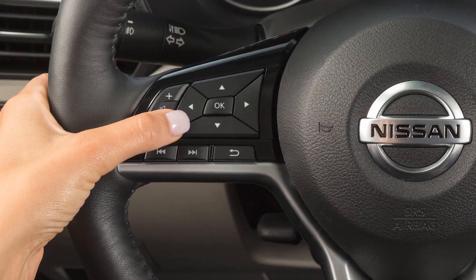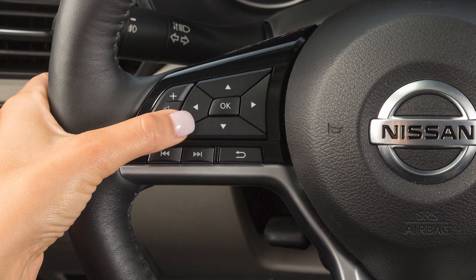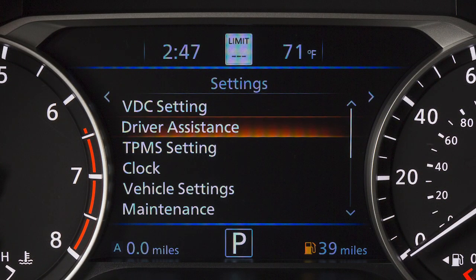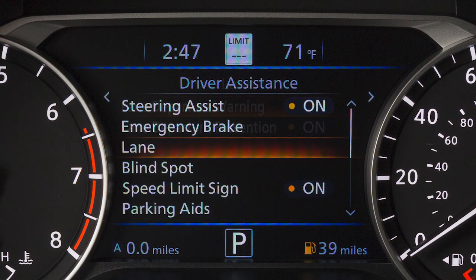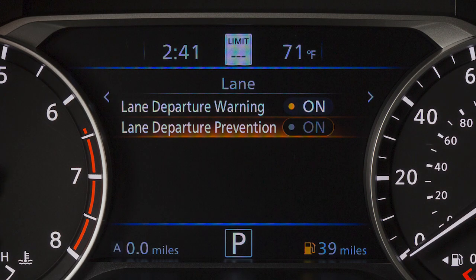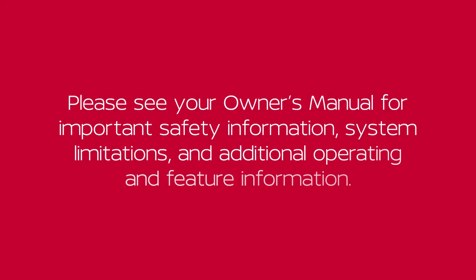To enable or disable the LDW or ILI, use these controls to select Settings, Driver Assistance, Lane, then Lane Departure Warning or Lane Departure Prevention to toggle the system on or off. Please see your Owner's Manual for important safety information, system limitations, and additional operating and feature information.